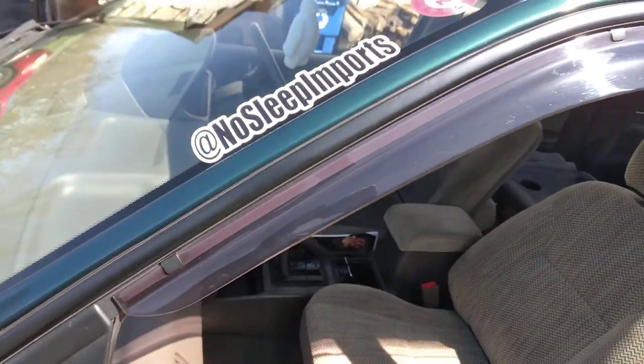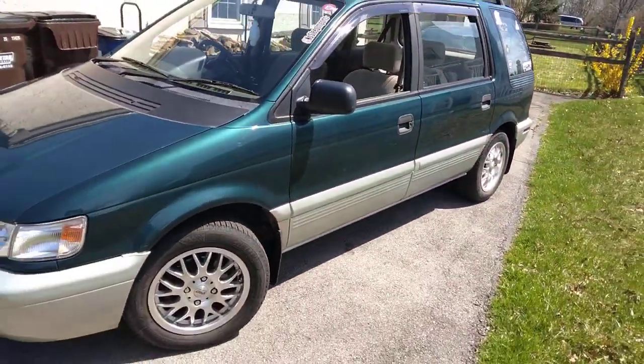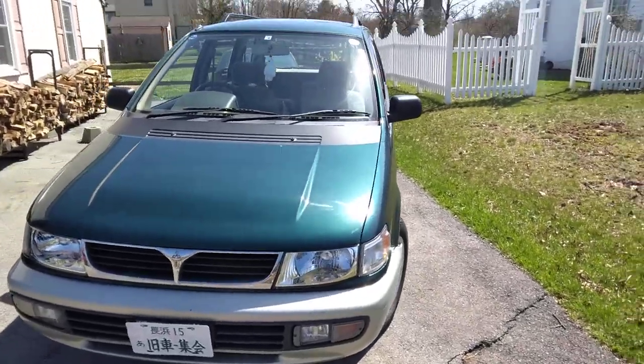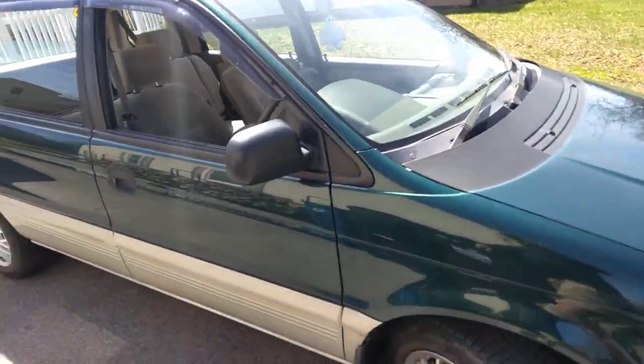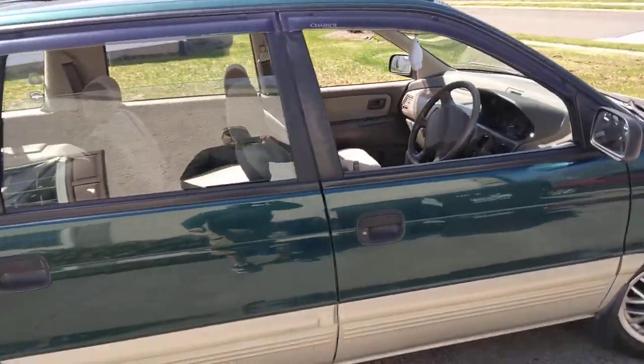It's been a while since we shot a video here. I'm going to do a walk around of my latest daily — a 1994 Mitsubishi Chariot, sold in America as the Mitsubishi Expo. Four-cylinder, front-wheel drive, same engine that was in the Galant. It's a two-liter single overhead cam, 16 valve, at about a hundred horsepower.